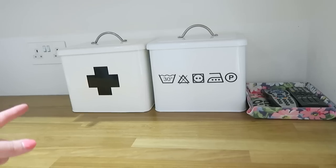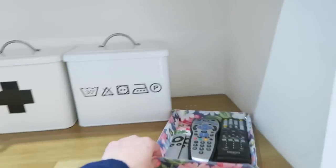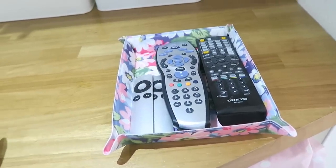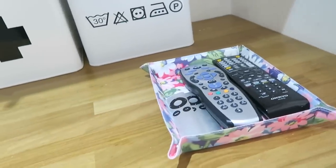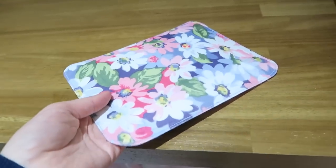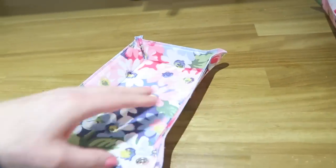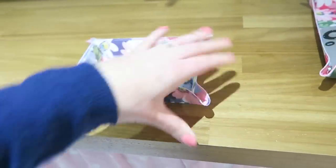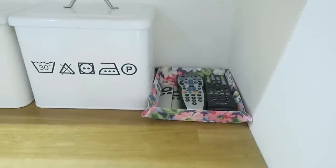Over here I have our first aid box, our laundry detergent, and a little area for our remotes and clickers. They used to sort of hang out here but there wasn't a proper place for them. I got this storage from Cath Kidston — I thought it was really, really cool. It comes completely flat and you just do the poppers in the corners. You could use this storage for anything; I'm thinking I might put one by the front door for my keys.